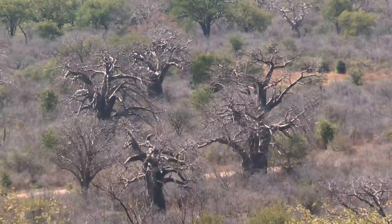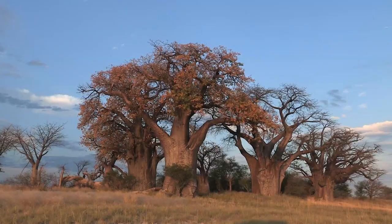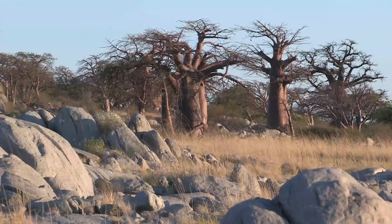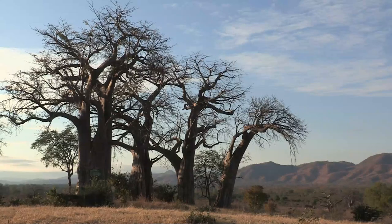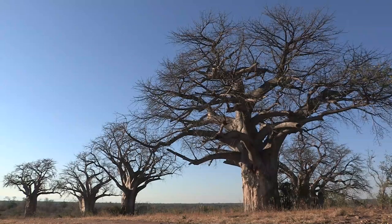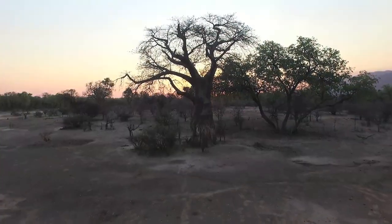Man has had a significant hand in extending the range of the tree by dispersing the seeds. Pods are easy to carry and provide a useful source of food on long journeys. Clumps of baobabs sometimes indicate the presence of past human habitation, and some early explorers thought that the trees only existed where there had been villages or camps. It is said that old slave routes can be identified by the occurrence of baobabs. Pottery shards and grave sites near these baobabs at Chitake mark the remnants of a village that once occupied this hilltop, overlooking the Zambezi River floodplain near the present-day Manapuls National Park in Zimbabwe.